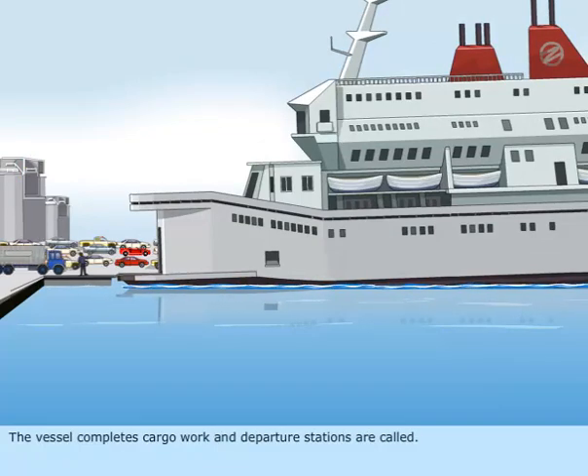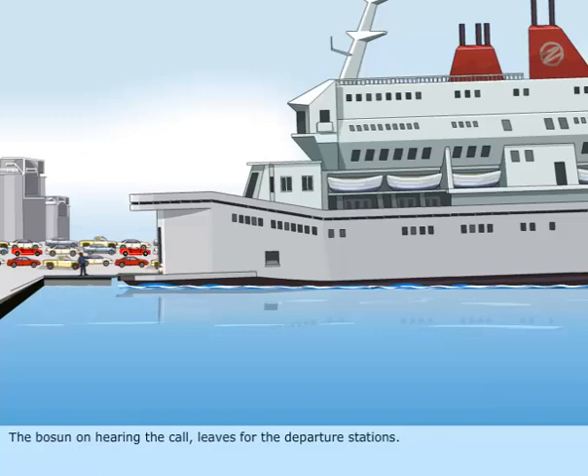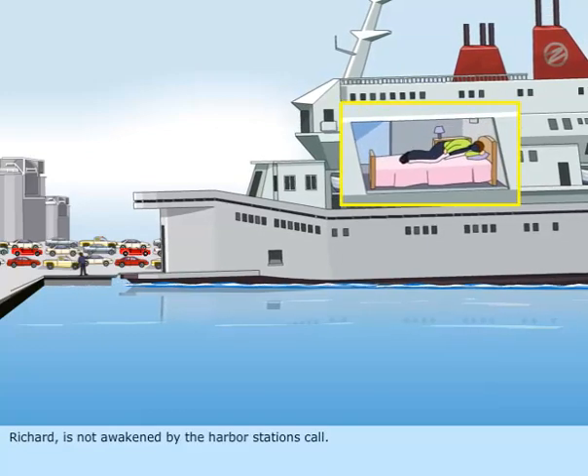The vessel completes cargo work, and departure stations are called. The bosun, on hearing the call, leaves for the departure stations. The status of the bow door is not checked by the bosun. Richard is not awakened by the harbor station's call.